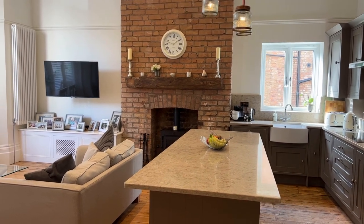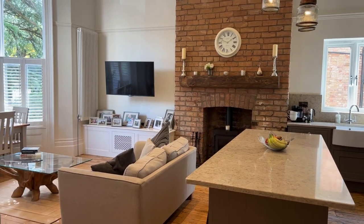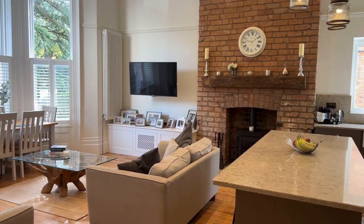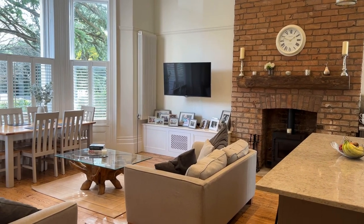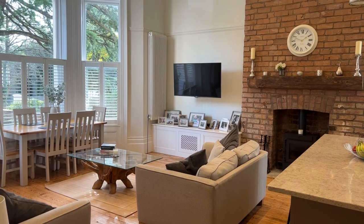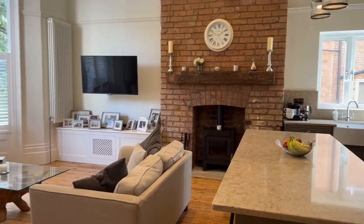As we step into the apartment itself, you'll see straight away we have this fantastic open plan living, dining and kitchen space. In here you have this stunning feature fireplace with log burning stove and ample room for both living and dining furniture, as well as this beautifully appointed and recently refitted kitchen.